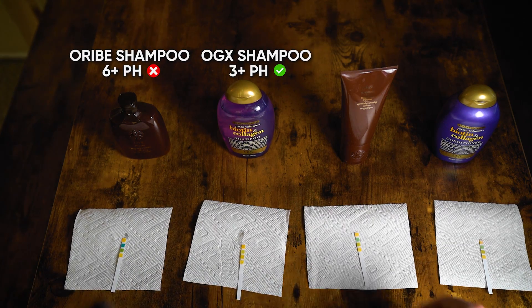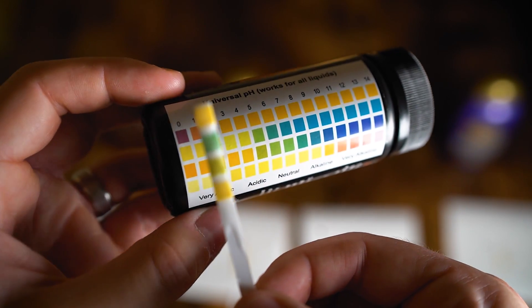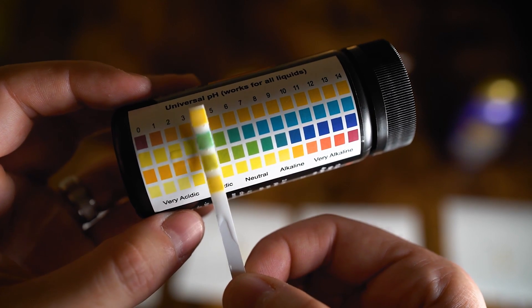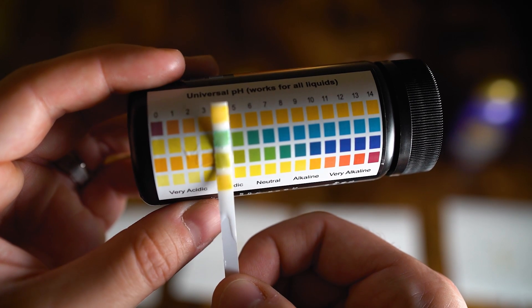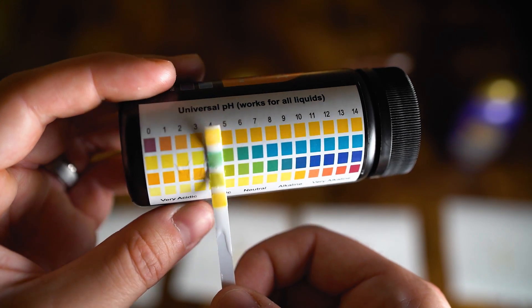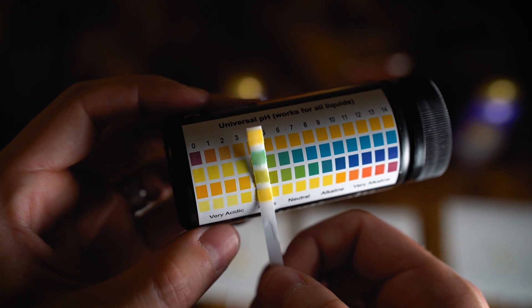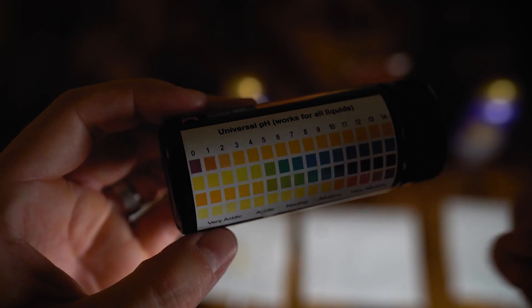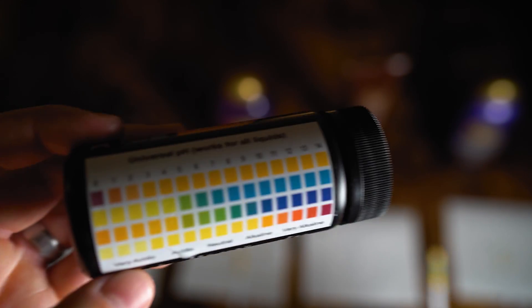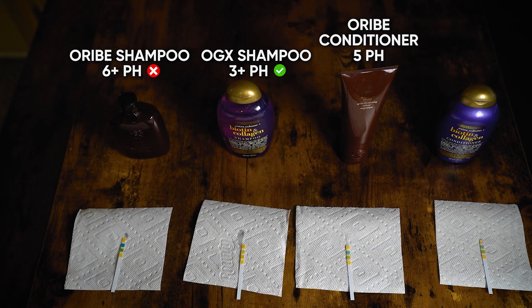Now the Oribe conditioner. This one had some time to sit. It's a little darker on that second strip — looks like it's around five, a little darker than four. Conditioner should be lower than shampoo, to be honest, because you're putting it directly on your hair. If you're putting this on your hair, I think it should be below five — like between three and four. So Oribe conditioner is around five, which isn't terrible, but I'd still say not quite good enough. We'll give that one a neutral.